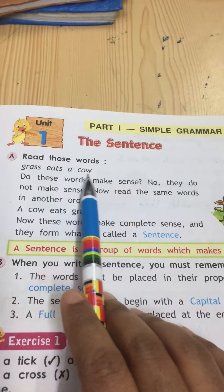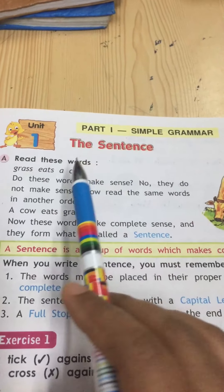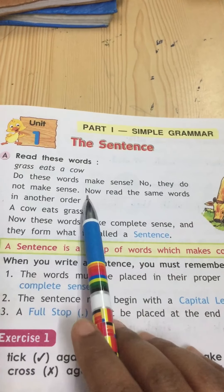Read this: Grass eats a cow. Does it make any sense? No, we cannot understand what this means. These words do not make any sense.